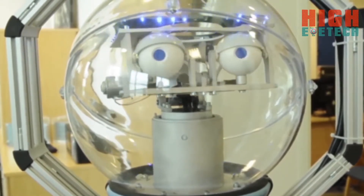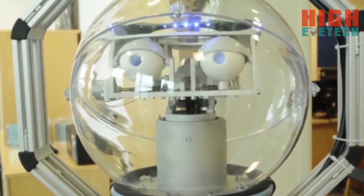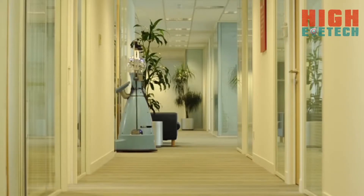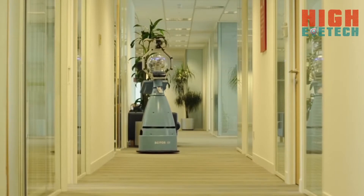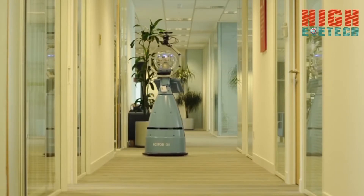I've been involved with Bob for about a year, because Bob is part of a consortium of six different universities who are working together to develop robot technology for the European Union, and this is the first time we've actually seen him in action here in our offices.